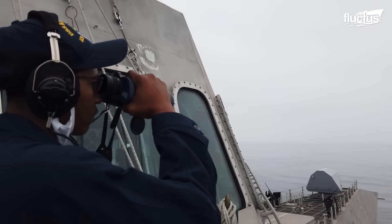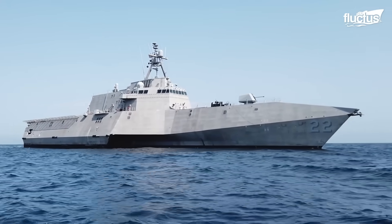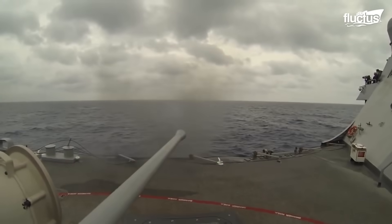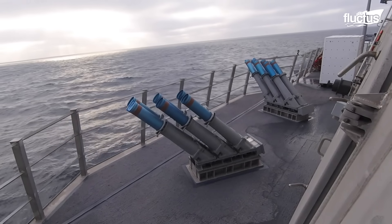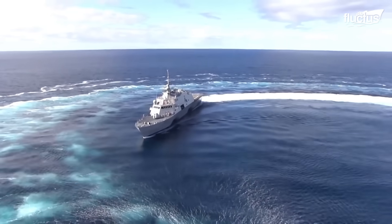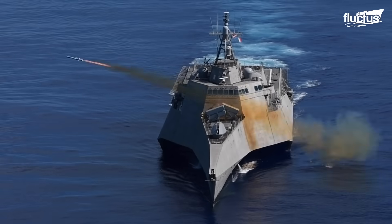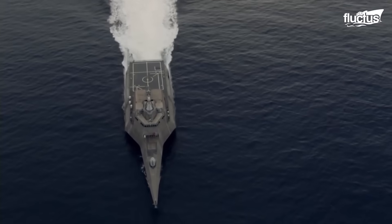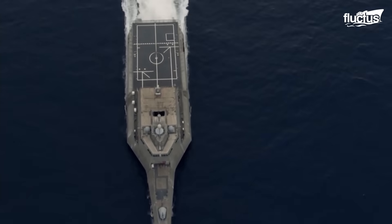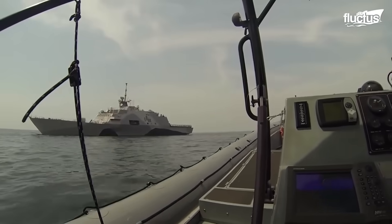The LCS was designed with interchangeable mission modules, allowing it to rapidly switch between surface warfare, anti-submarine warfare, and mine countermeasures. These ships are optimized for speed, stealth, and close-to-shore operations, offering flexibility in responding to asymmetric threats like small attack boats, mines, and diesel submarines.